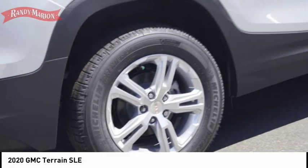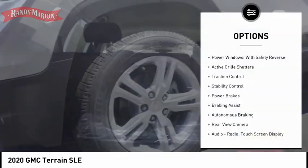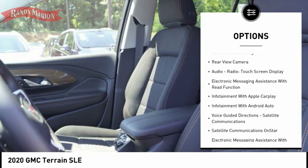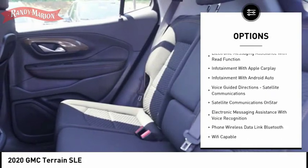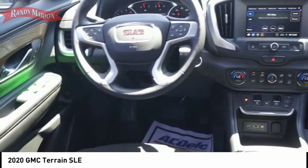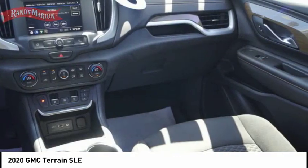Here are some of this vehicle's great options: power windows with safety reverse, active grille shutters, traction control, stability control, power brakes, braking assist, autonomous braking, rear view camera, audio radio touchscreen display, and electronic messaging assistance with read function.